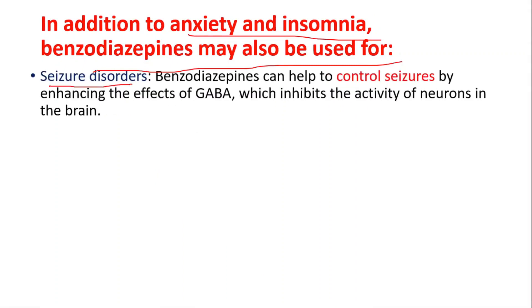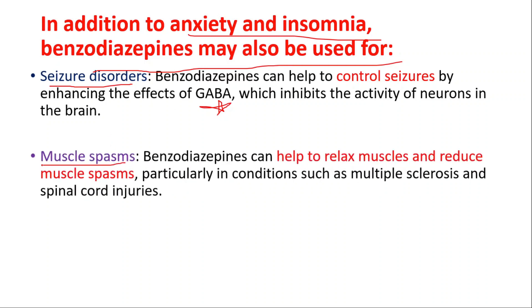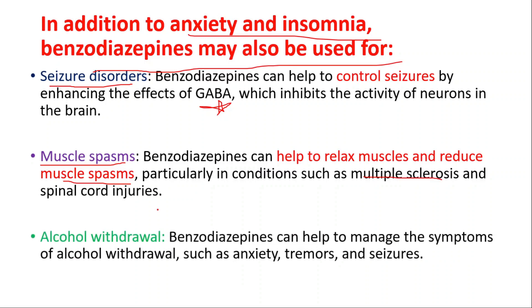In addition to anxiety and insomnia, benzodiazepines may also be used for seizure disorders, as they can help control seizures by enhancing the effects of GABA, which inhibits neuronal activity in the brain. They can also help relax muscles and reduce muscle spasms, particularly in conditions such as multiple sclerosis and spinal cord injuries. Additionally, they can help manage symptoms of alcohol withdrawal such as anxiety, tremors, and seizures.